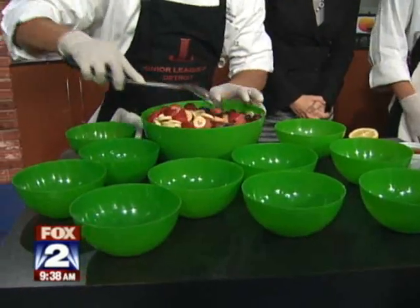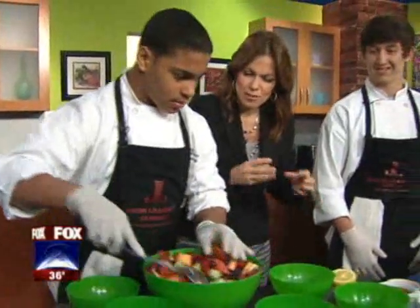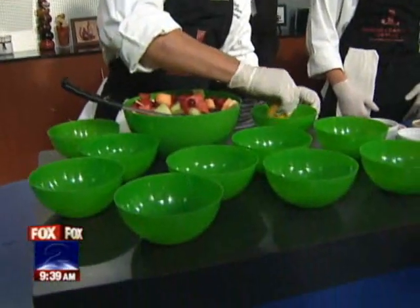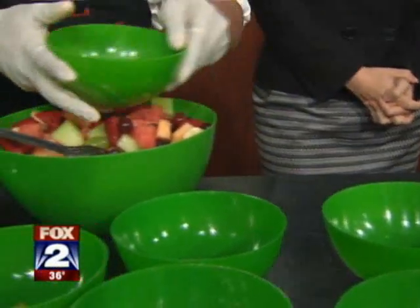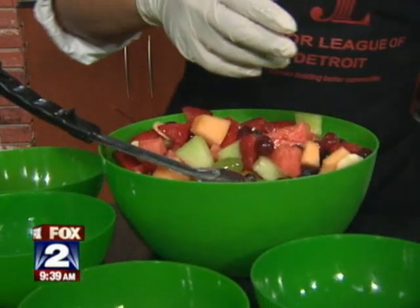Then you mix this — careful not to over mix. Yeah, you don't want to mush it all up. And then you would add your lemon and honey — first squeeze lemon in there? Yep, your lemon and honey sauce. Add that over the top. Oh, this is good.